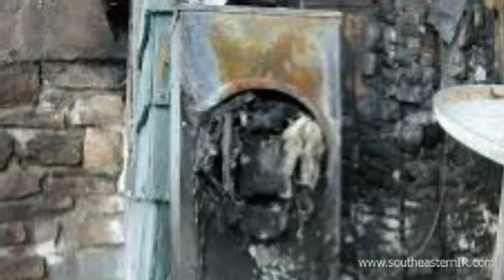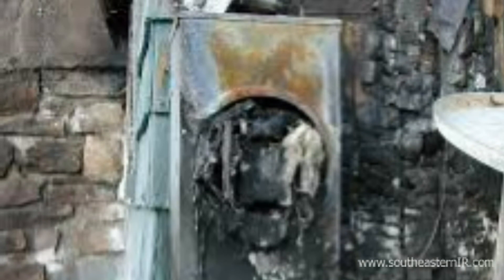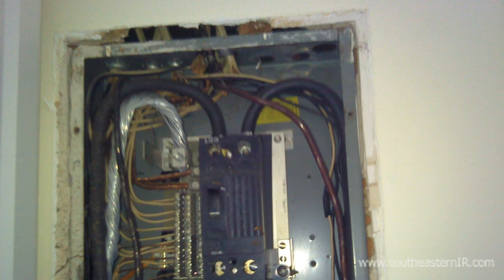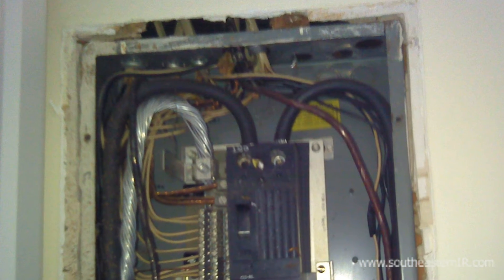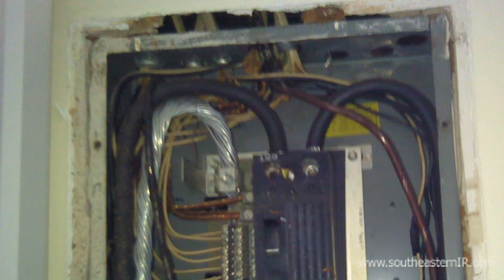Let's look at images of several electrical distribution systems we recently surveyed. This image shows a typical breaker box that appears to be functioning properly. Upon closer look with a thermal imager, we can see that a 120 volt feed line is overheating.